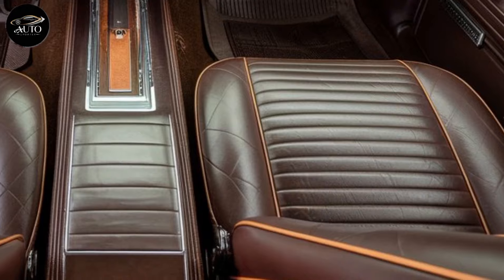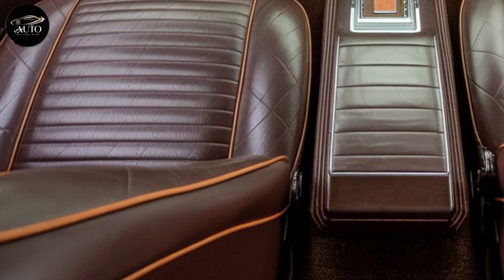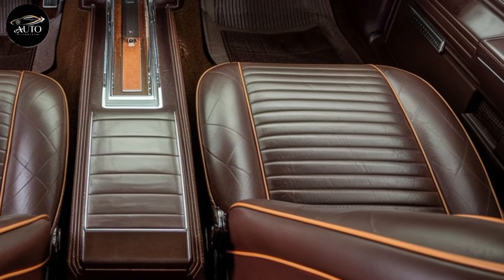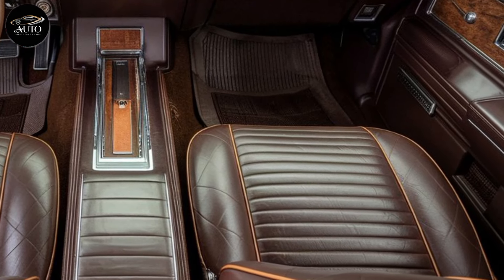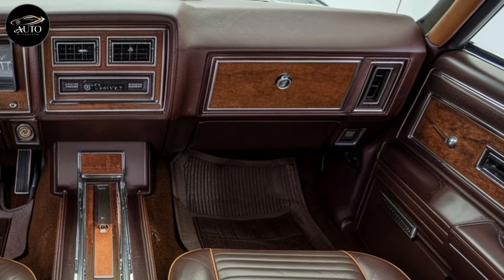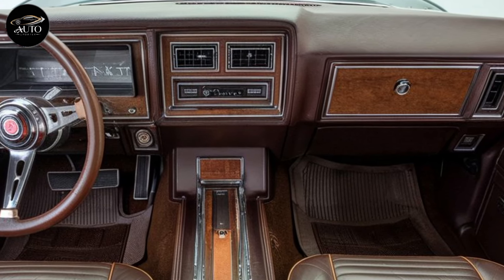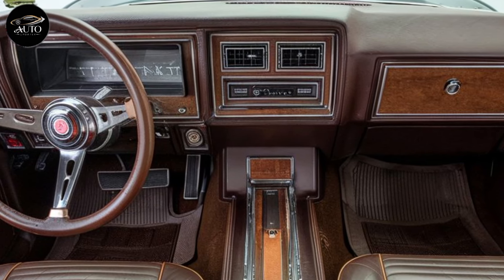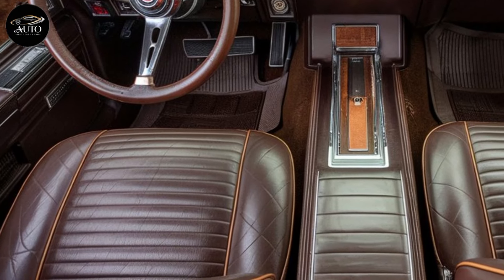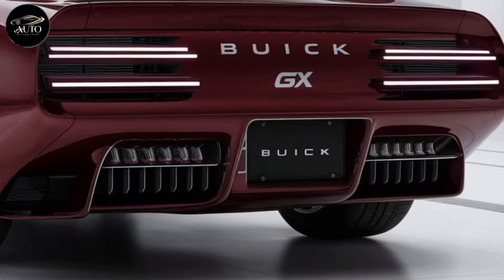The tech inside the 2025 GS is nothing short of impressive. Buick has equipped it with a large infotainment display compatible with both Apple CarPlay and Android Auto. The system is responsive, easy to navigate, and features a high-resolution display. You'll also find a fully digital driver's display behind the steering wheel, giving you all critical information like speed, RPM, and performance stats at a glance. For audiophiles, Buick offers an optional premium sound system delivering crisp audio quality that enhances the overall driving experience.